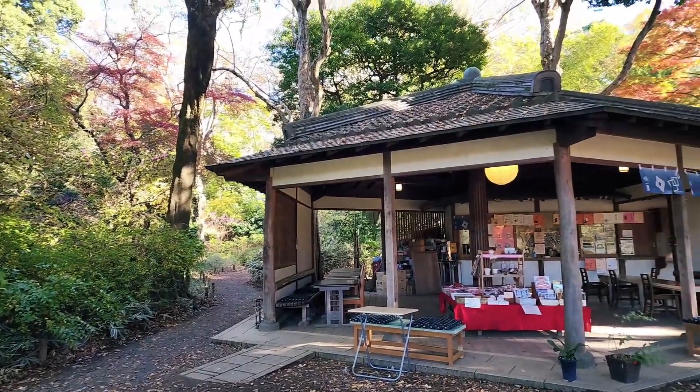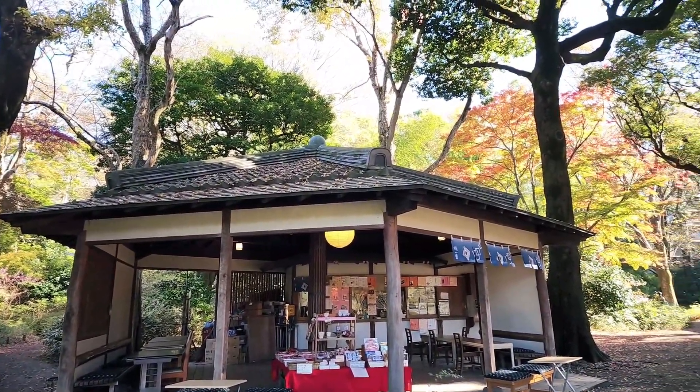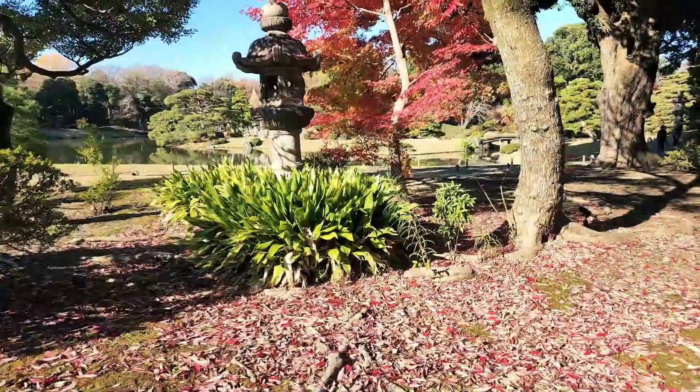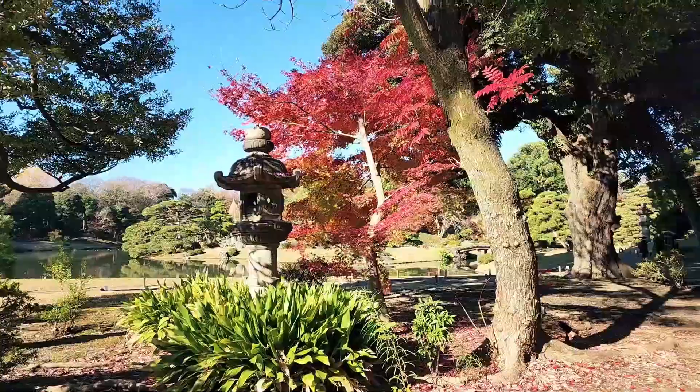There is a rest area and shop. When I looked towards the pond, there was a bright red maple tree next to the lantern.